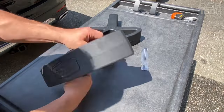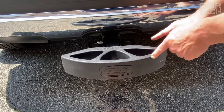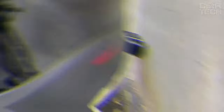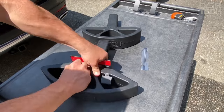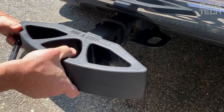Thanks to its rubber construction, it won't rust, crack, or bend — unlike metal or plastic license plate frames. The Hitch Hammer also has dual functionality: it is a protective bumper providing a stylish addition to your car and protection from unintentional damage from other drivers.